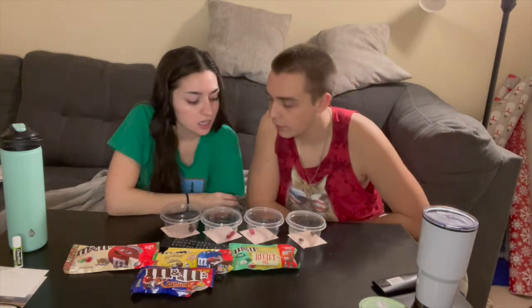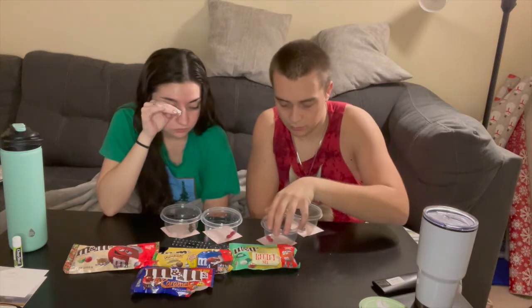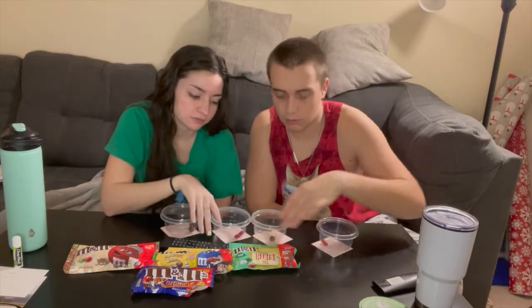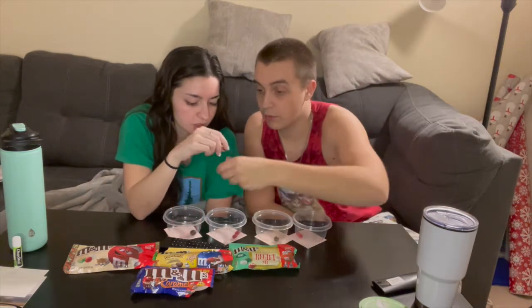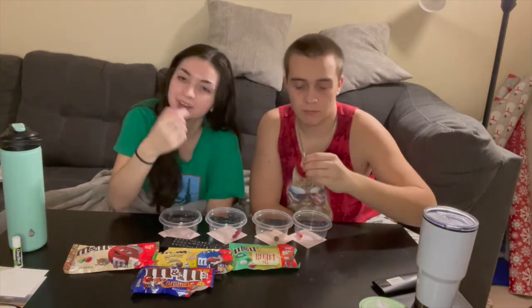So we want to start the tasting. Let's do brown, red, brown, red. No, this one's for you — oh, this one's for me. Okay, that's the bigger one. It's thick.